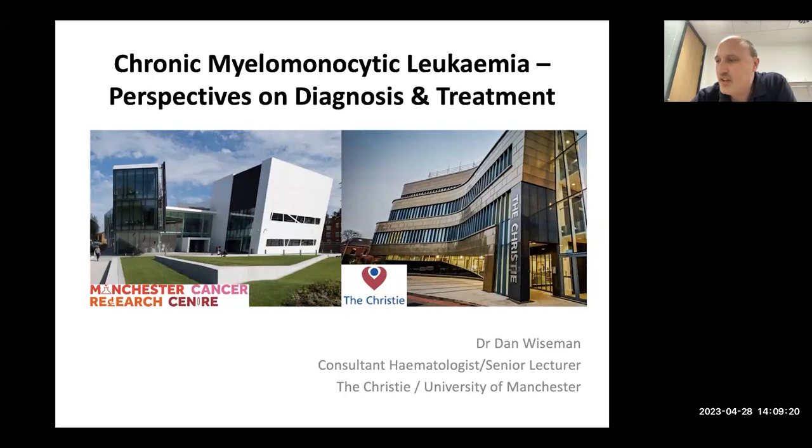Good afternoon everyone and thank you for the invitation to come and talk today. It's always a pleasure to talk about CMML and hopefully you'll find some of what I say new and interesting. I'm a consultant haematologist based at the Christie in Manchester, although I do spend most of my time over the road doing research exclusively on CMML.